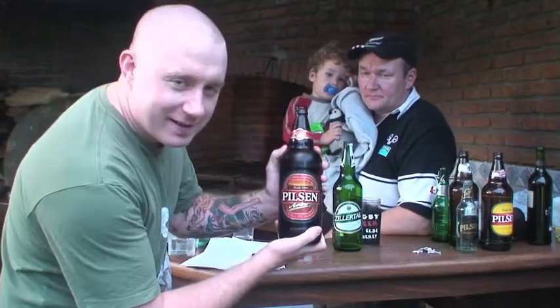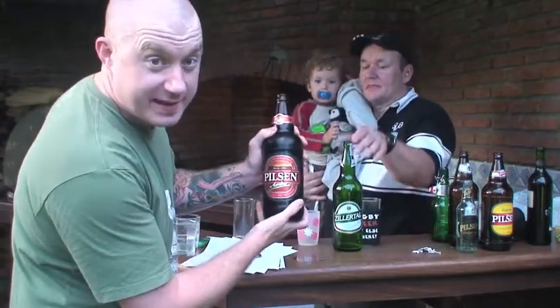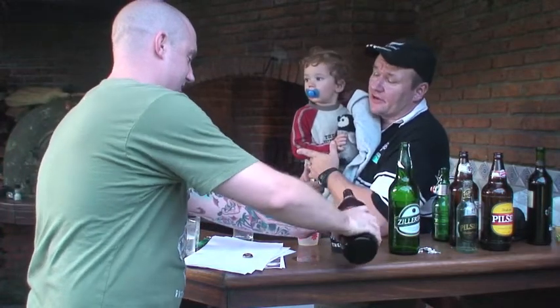Pilsen Amber. This one's much better than the regular Pilsen. It doesn't taste like horse piss like that one does. So we're going to go ahead and get this poured out. This is Billy's beer tasting guide.